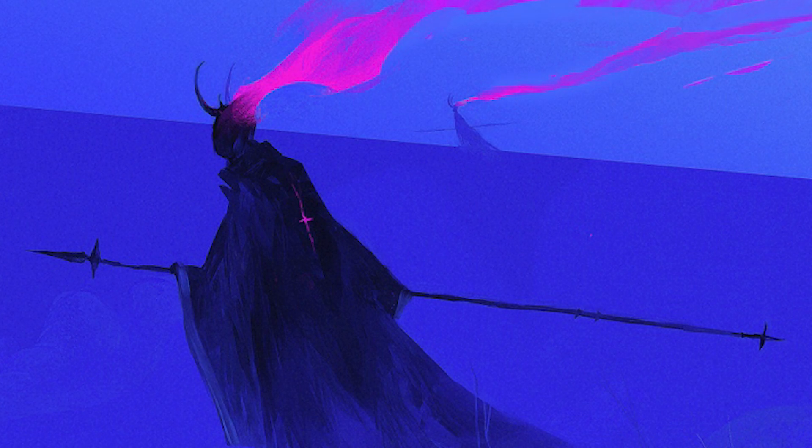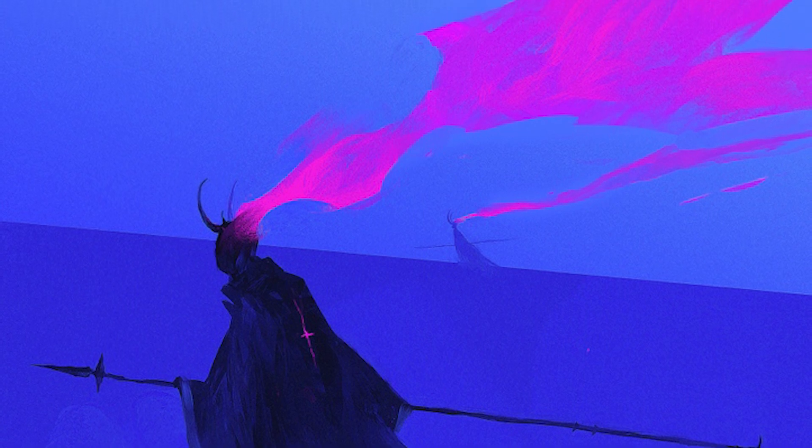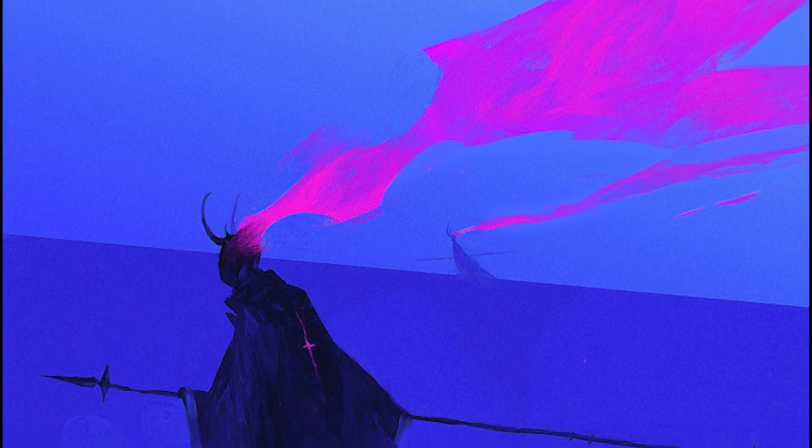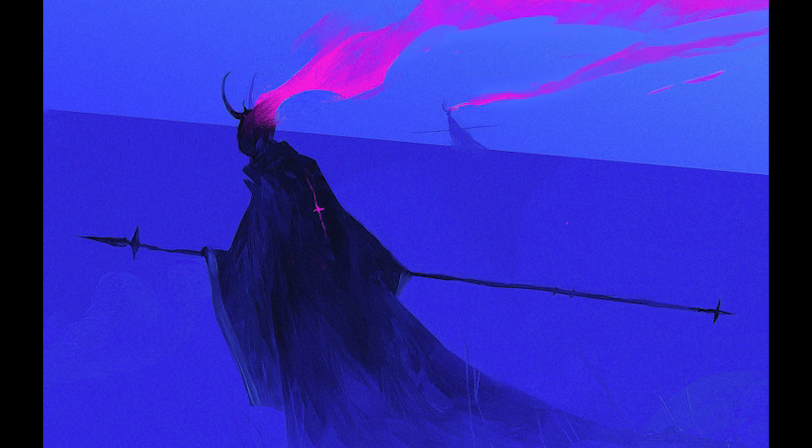Whenever you first look at this work, your eye is likely to be drawn towards this intense magenta that appears to be pulling, streaming, or floating away from the lone figure. We appear to be following this grim reaper in some way or another. It's hard to see exactly what is going on.